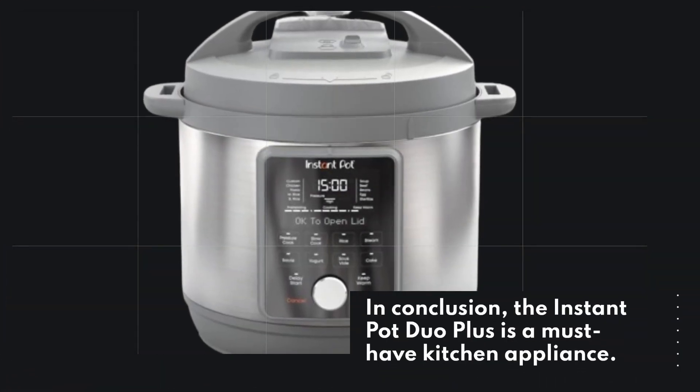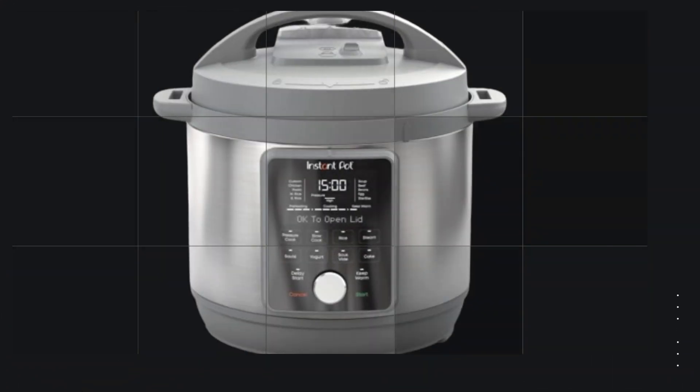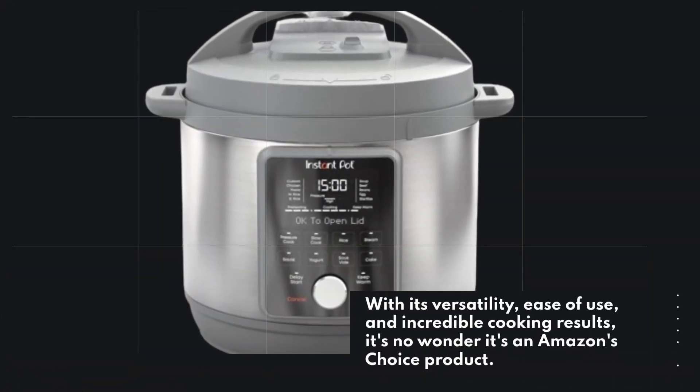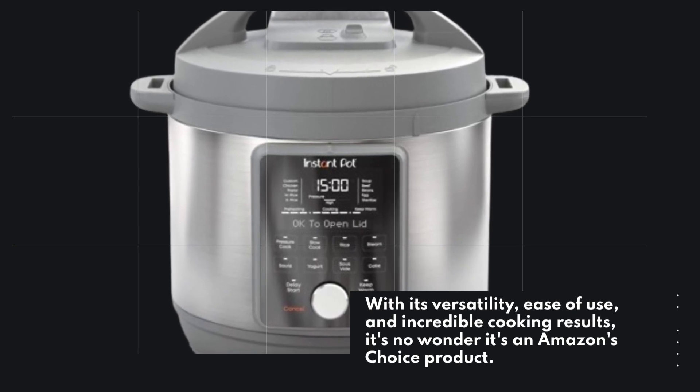In conclusion, the Instant Pot Duo Plus is a must-have kitchen appliance. With its versatility, ease of use, and incredible cooking results, it's no wonder it's an Amazon's Choice product.